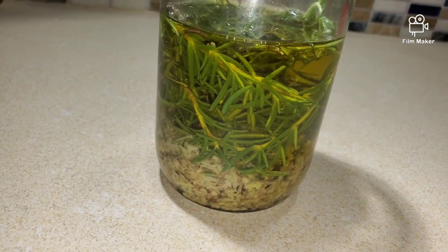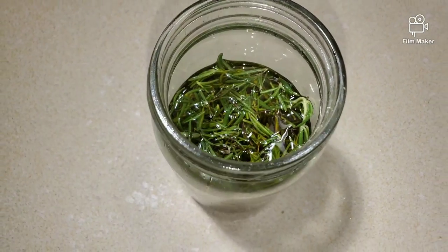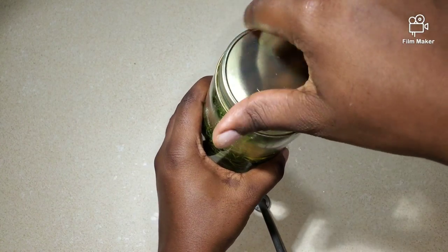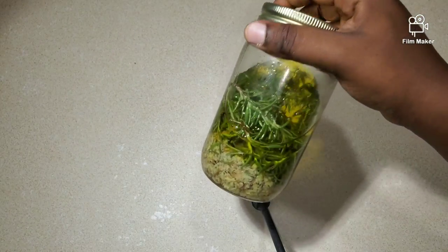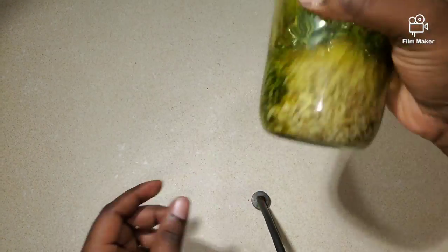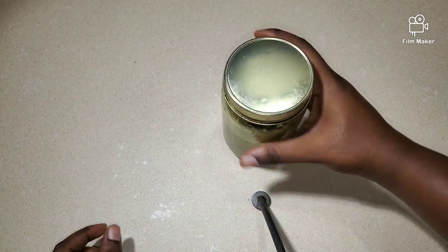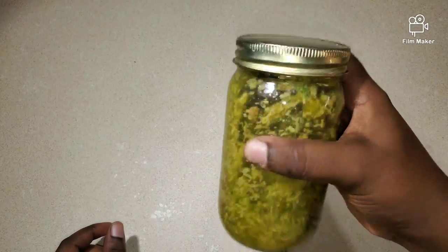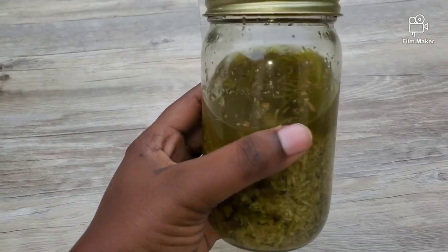There are two methods of doing this. You can put it in a double boiler — put a pot on the stove with water, allow it to boil, then put your container with the mixture in the pot. Turn down your stove for at least 30 minutes and allow it to cool afterwards, then you can add it to your hair. You do not rinse this off. I prefer to put mine outside in a sunny spot for four to five weeks, and then afterwards use the mixture.